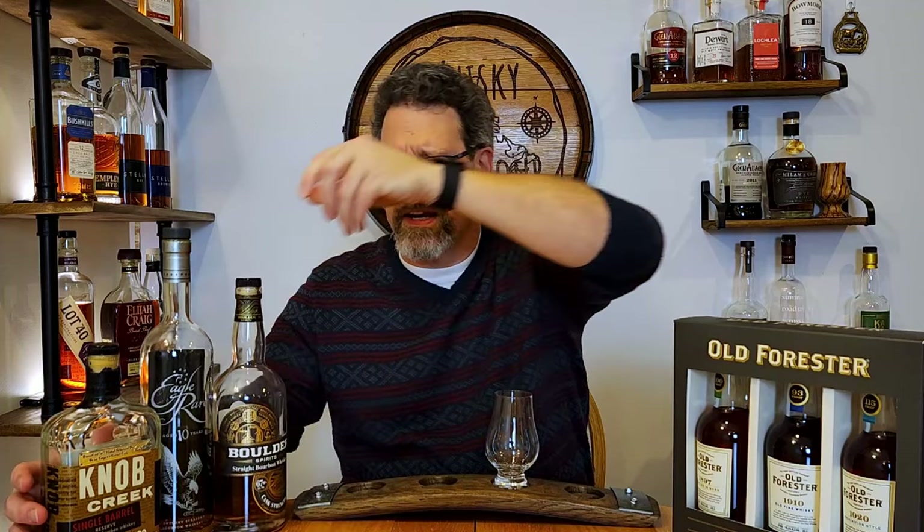Plus they do a lot of finishing too. It's kind of fun, a little bit different than the regular bourbons — it's out of another place, Colorado, and it's got a little different mash bill than you typically get. They have a lot of different cask finishing. Give yourself a treat and try a little Boulder.